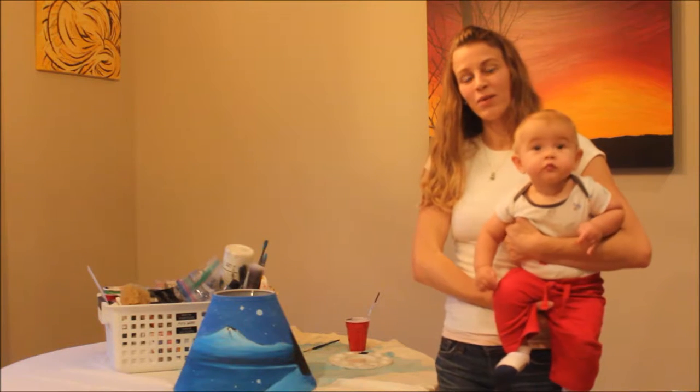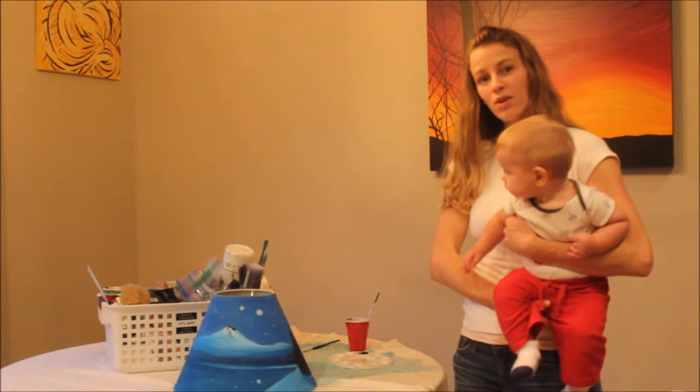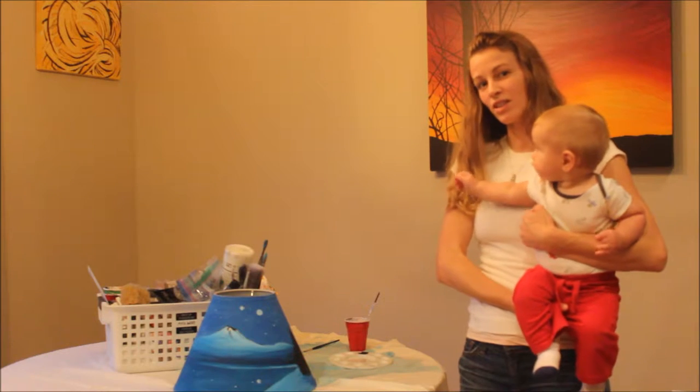Hey everyone, I am back with another video to show you the newest item coming to my Ipsy shop.